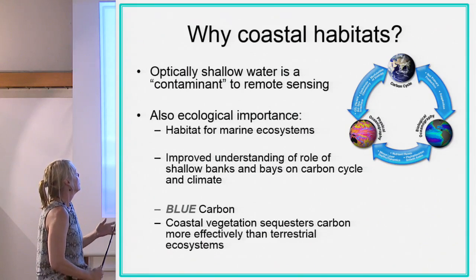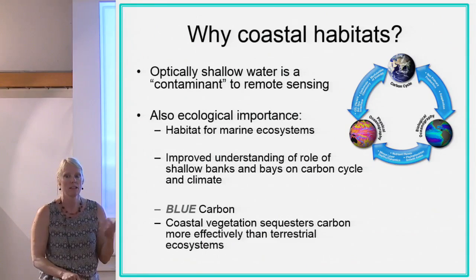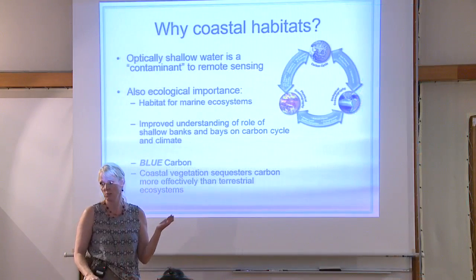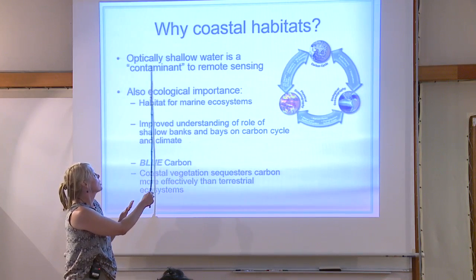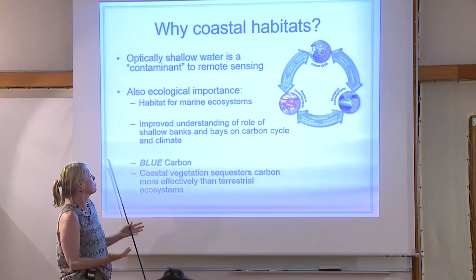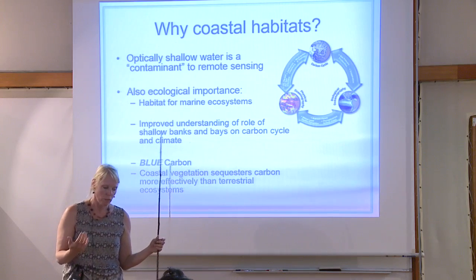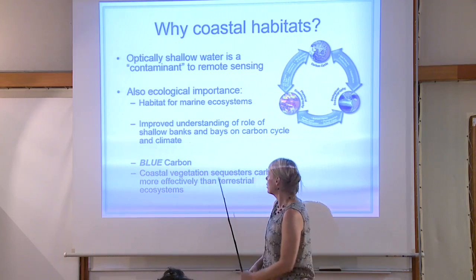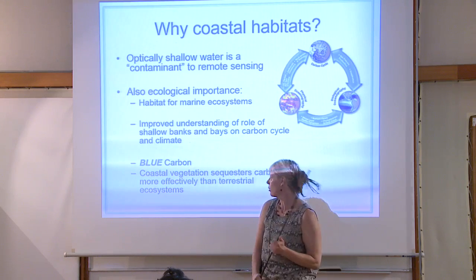Why are habitats important? We call it optically shallow water — it's generally considered a contaminant and gets thrown out from MODIS products. But it actually has important properties relevant to ecological habitats. We care about fisheries, we care about biodiversity, and we don't even understand carbon cycling in these shallow banks and bays.